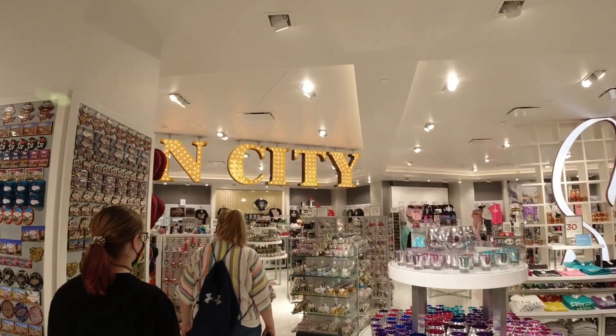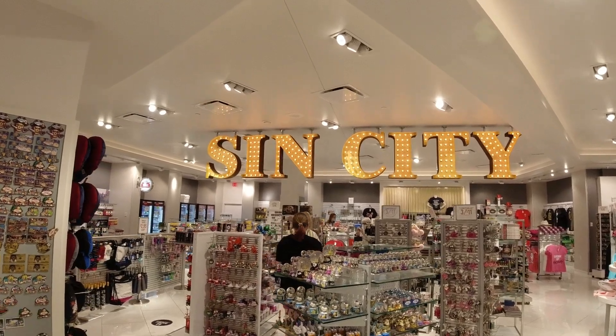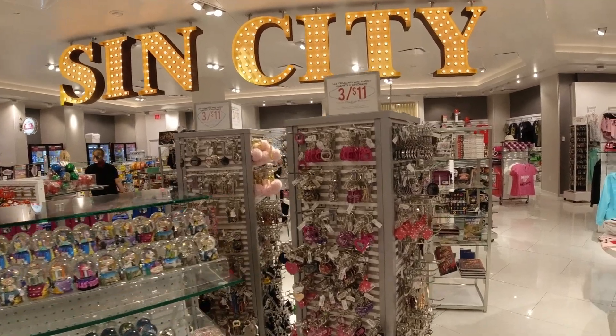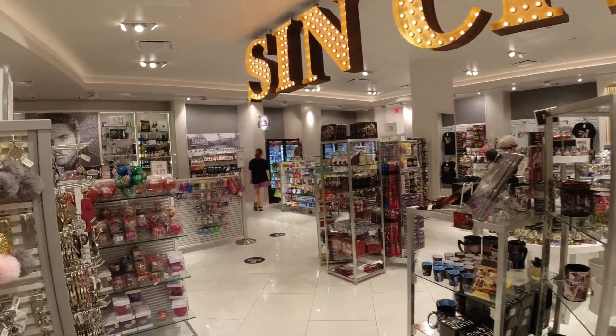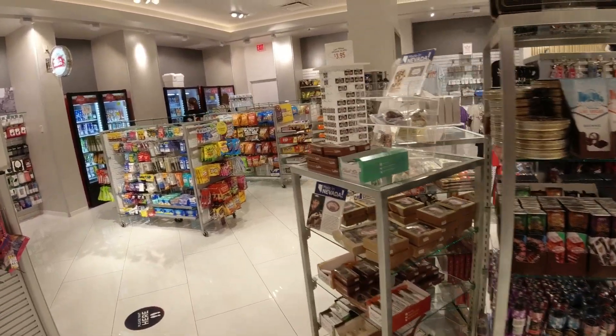On the back side of the aquarium there's a pretty massive little gift shop here. Sin City sign, but they have everything you could imagine for your souvenir memorabilia items, including a place to grab a drink, as well as snacks, candy, and chocolate.